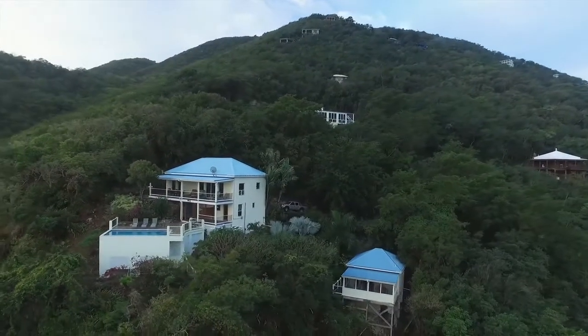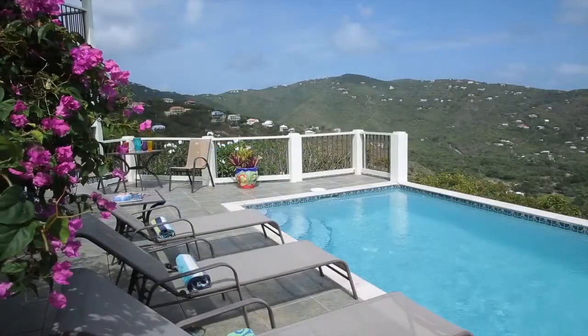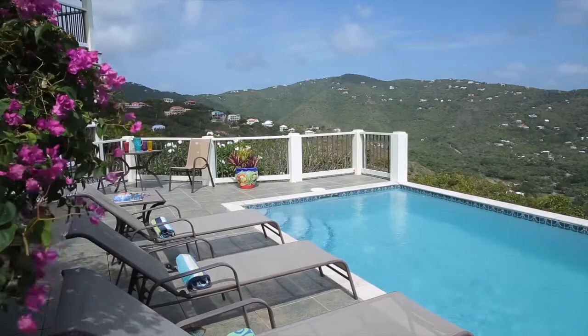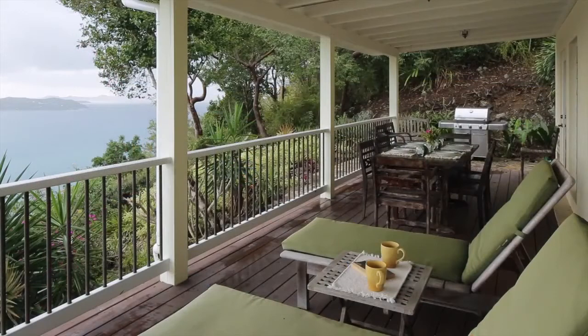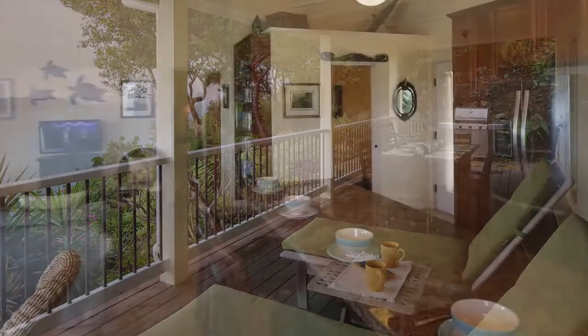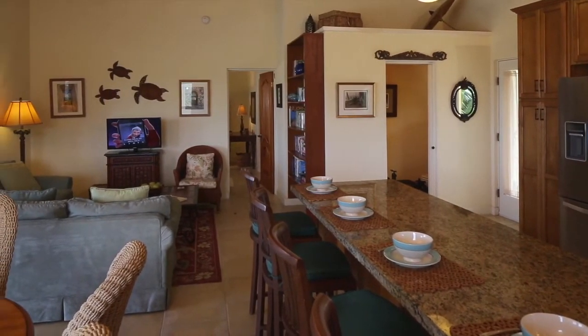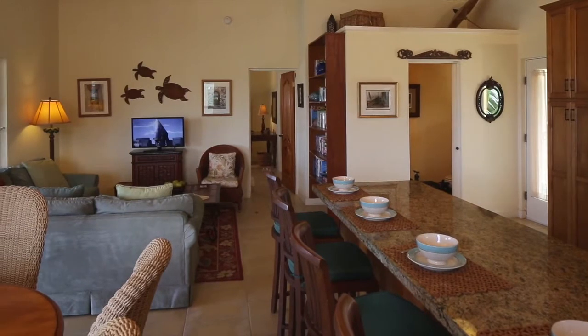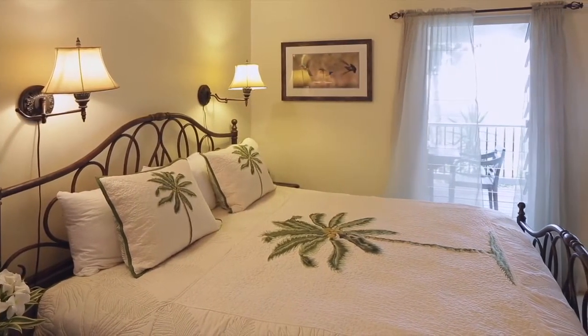A sparkling clear pool gives guests a spot to refresh after a day at the beach, or better yet, stay home and enjoy the best of St. John from Coconut Breeze. As perfect for a honeymoon couple as it is for a group, come enjoy what this great home has to offer.